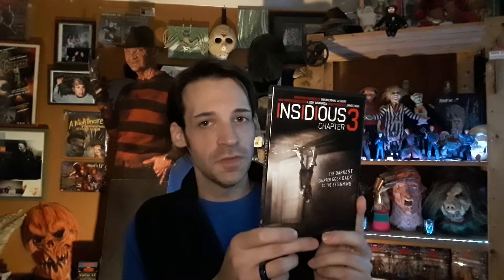Next is Insidious Chapter 3. I love all of the Insidious movies — I'm a big fan of Lin Shaye. These are paranormal type films and I'm sure everyone knows about the Insidious films. There was talk about making a fifth film and I would definitely watch a fifth film.